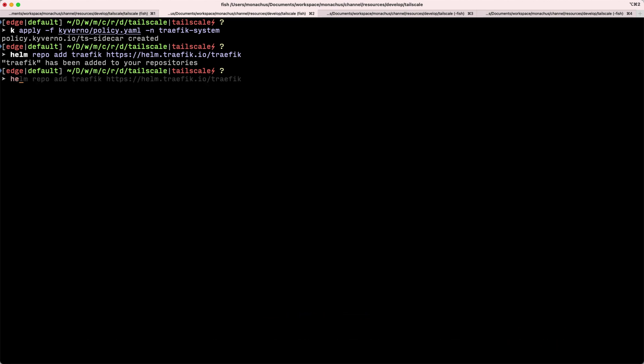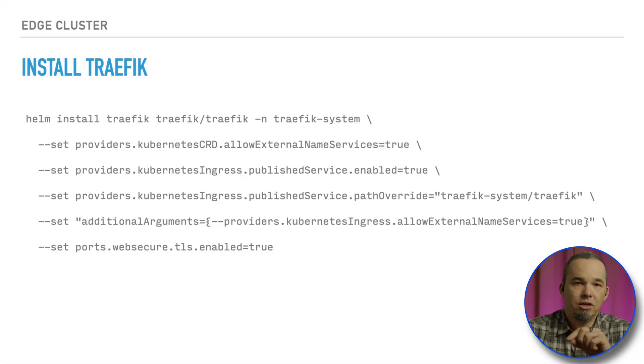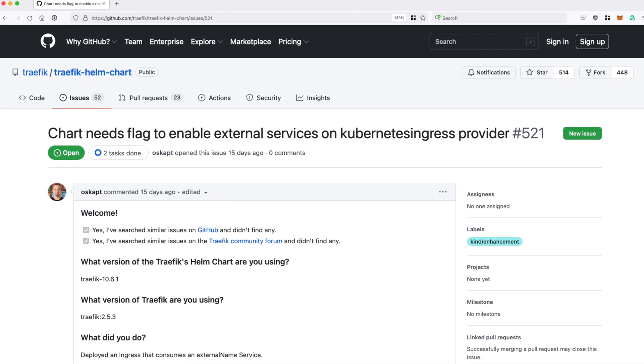With Kyverno in place, we're ready to install Traefik. We'll do that with Helm, setting some additional values. We're installing into the Traefik namespace, and we're giving Traefik permission to use ExternalName services. We have to do that in two places: one for the Kubernetes CRD provider via a flag that the chart accepts, and a second time for the regular Kubernetes ingress provider via an additional arguments flag. The chart as it exists today doesn't have a flag for the Kubernetes ingress provider — it probably should, so I've opened an issue to have that added. When you do this, check the default chart values.yaml, and you might just be able to set a regular flag.